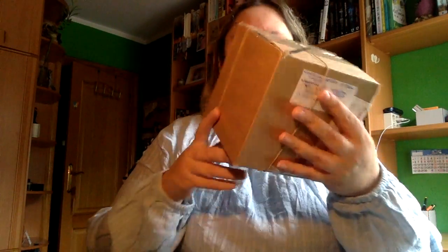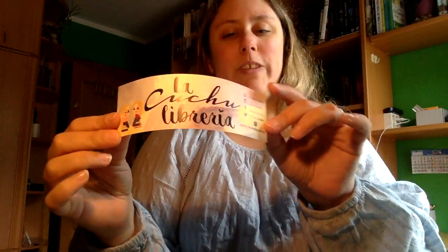Por otra parte tenemos el de la Cuchulibrería, que viene aquí muy bien preparado. Voy a abrirlo para enseñaroslo. Venía con esta cuerdecita. Son dos velas que encargué, que además son muy baratas, creo que cuestan siete euros cada una. Viene con un marca páginas que dice 'Just One More Chapter', y por detrás la Cuchulibrería, que además estoy suscrita a su canal. Viene con muchos de estos protectores para las dos velas.